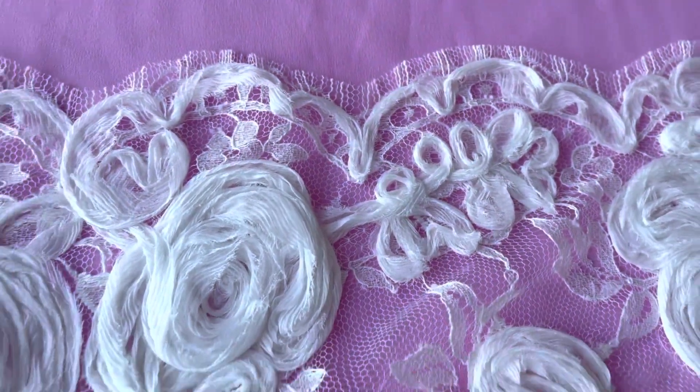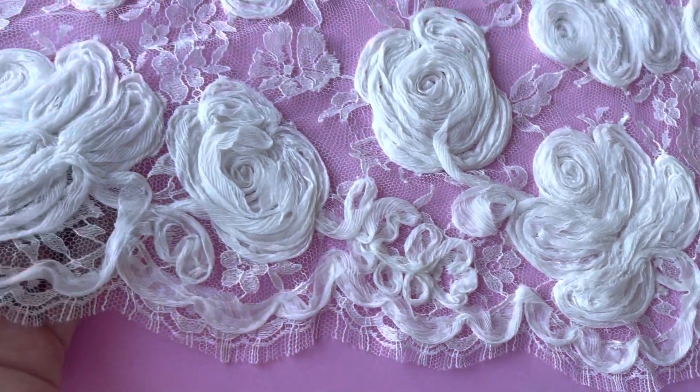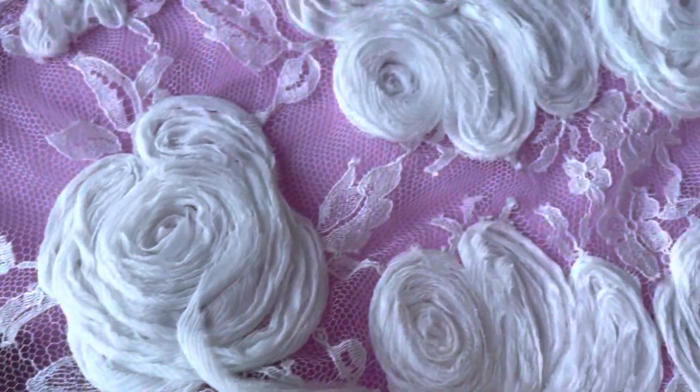Matching scalloped edges. Measures 30 centimeters — that's 12 inches from edge to edge. And then it's been decorated with these eye-catching pure silk rosette flowers.